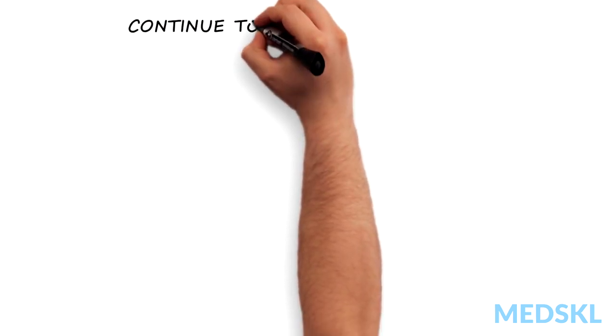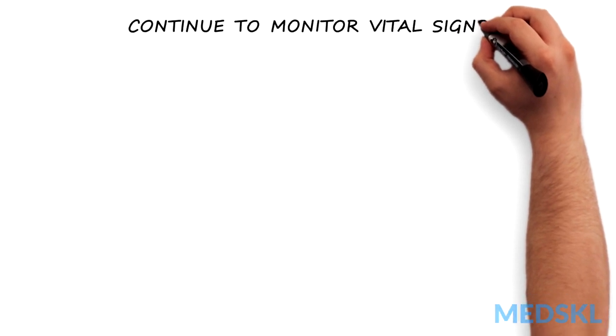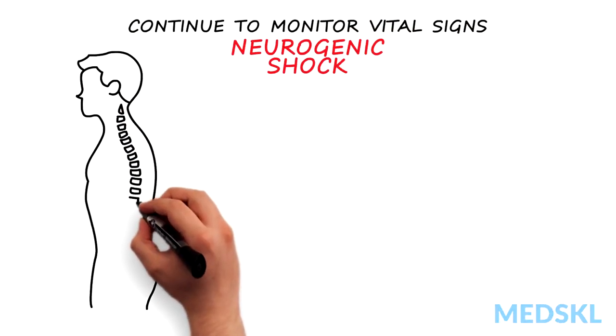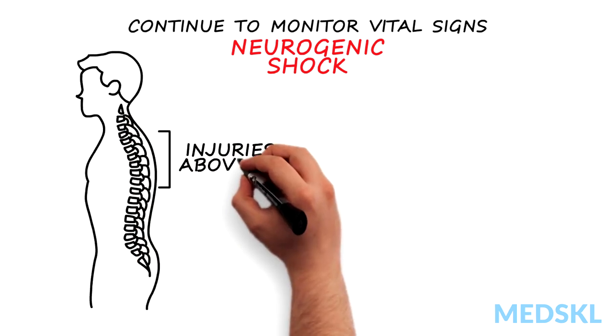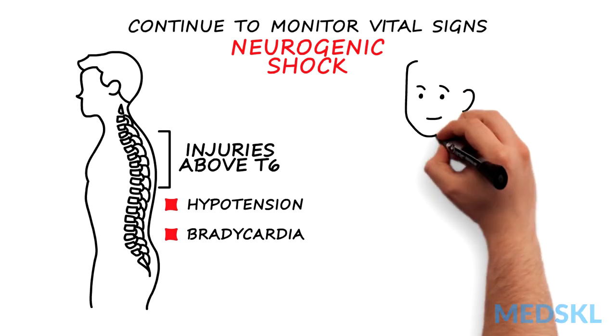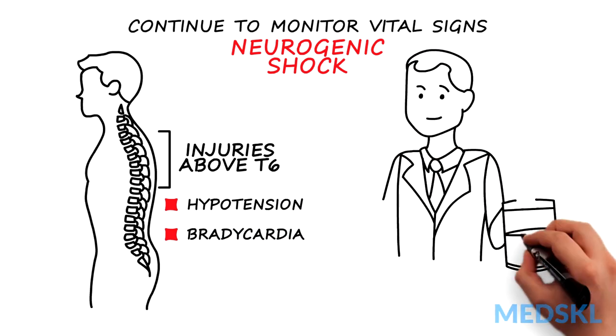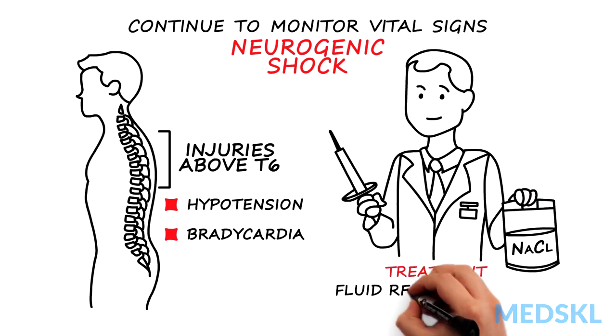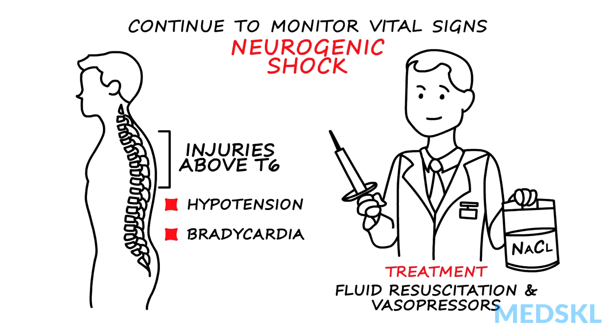Following initial stabilization, continue to monitor the vital signs, keeping an eye out for signs of neurogenic shock. This can occur with injuries to the spinal cord above T6 and manifest as hypotension and bradycardia, depending upon how high the injury occurs in the spine. Treatment might include fluid resuscitation and vasopressors.